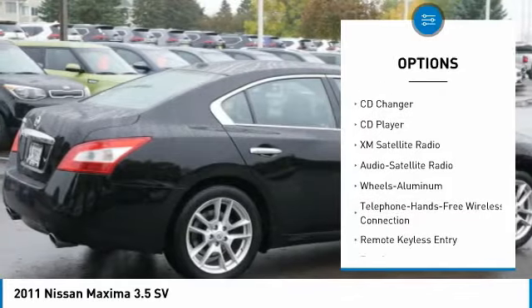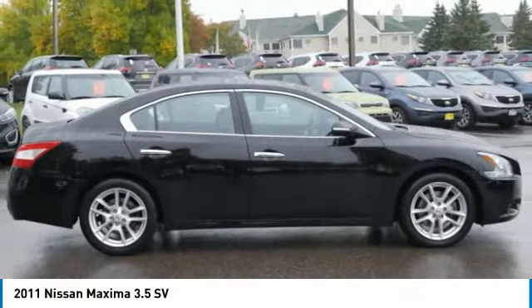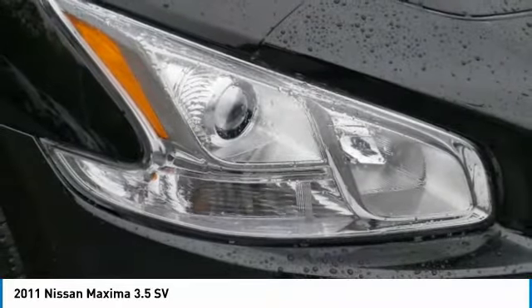Anti-lock braking system, power passenger seat, air conditioning, moonroof, Bluetooth wireless data link for hands-free phone.